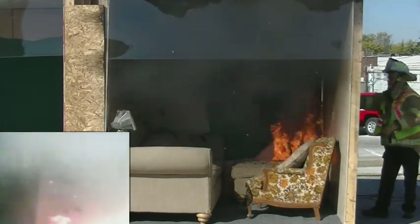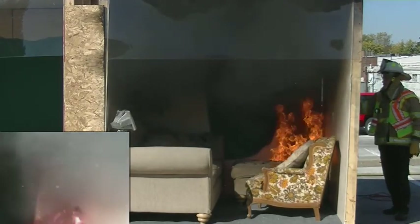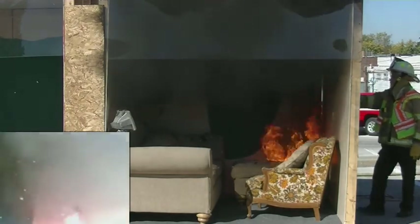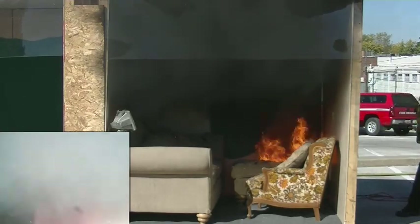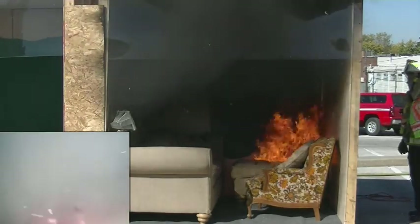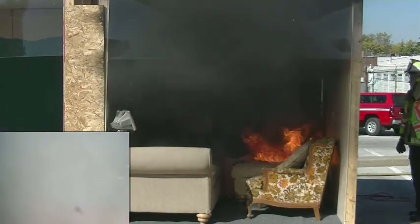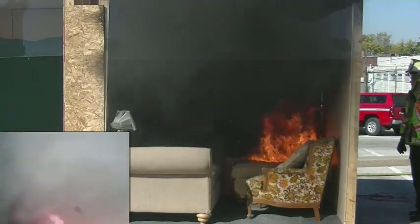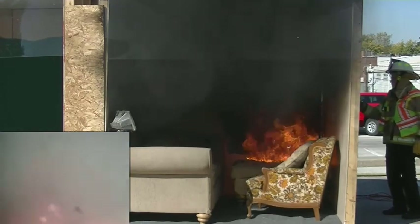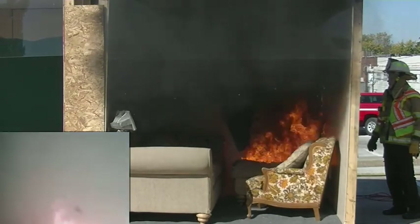At four feet right now it's at 100 degrees already, and at the ceiling it would be much hotter. You can see the smoke banking down — that's why we talk about getting low, getting under the smoke. It's safer, cooler air, and you can also see better. You can see the curtains going up the back wall. We're at about a minute 25. About this time on an average call, our tones are just now dropping in our station. What do you think our average response time is in Warrensburg?